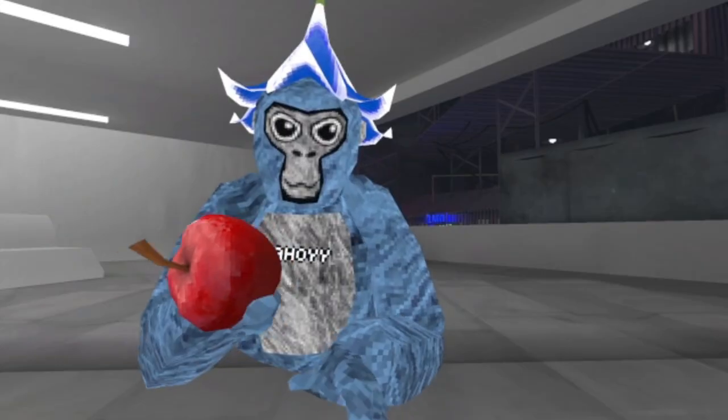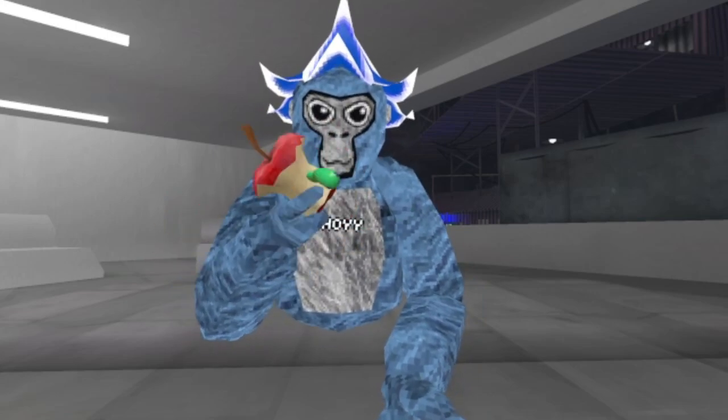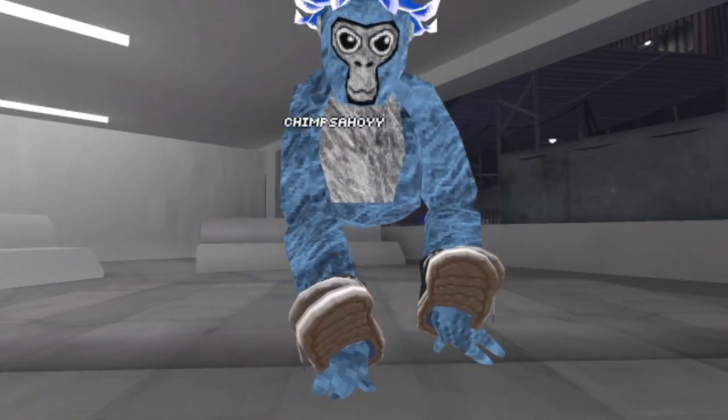Then we got the hypnotic glasses. We got an apple — my guess is gonna be a worm in here. Yup, I called it. Then we got the fresh kicks. Yeah, these kind of suck as always.